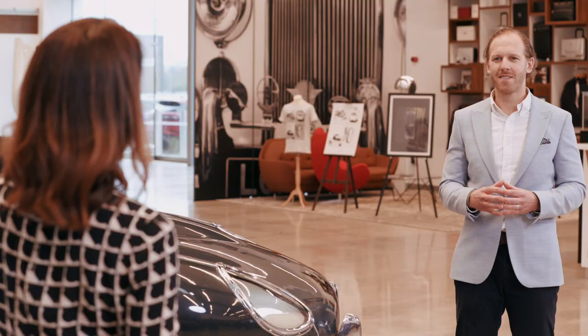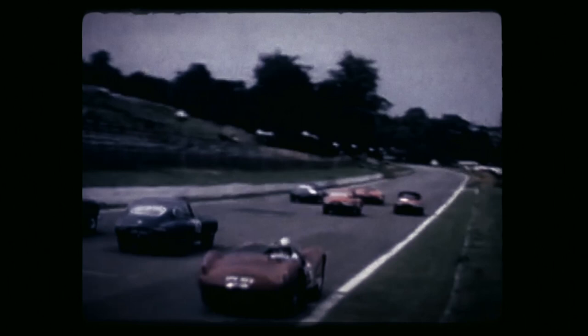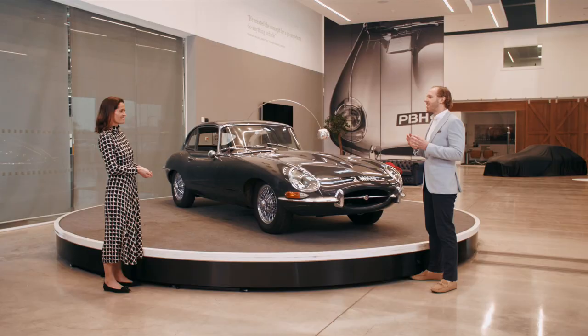The E-Type was also phenomenally successful on the racetrack, and right from the very start. It was only a month after its launch that the E-Type won its first race, at Oulton Park in Cheshire, with a young chap called Graham Hill driving. The car wasn't designed specifically to race, but it was fast, well-balanced, and had disc brakes and an independent rear suspension. As well as UK production car racing, Jaguar also used the E-Type in endurance competitions including Le Mans, Sebring, and the Nürburgring. This led to the creation of the lightweight E-Type.